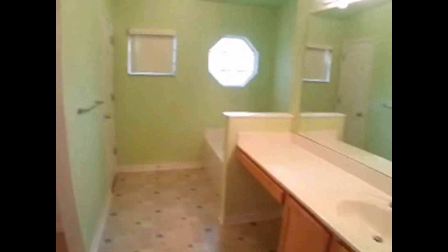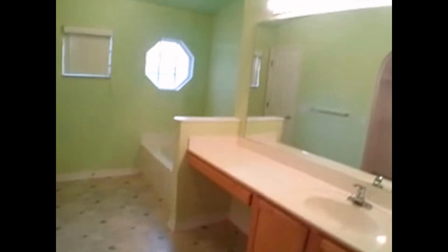Let's go into the master bedroom — very large. Right here is the master bath with a long vanity, a lot of closet space, a Roman tub, commode, and shower.